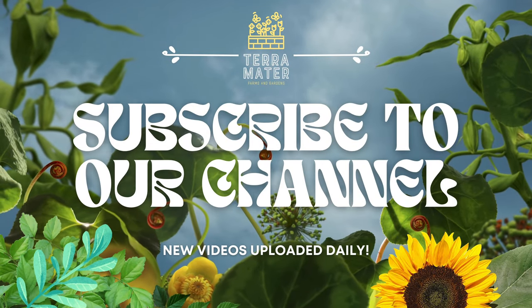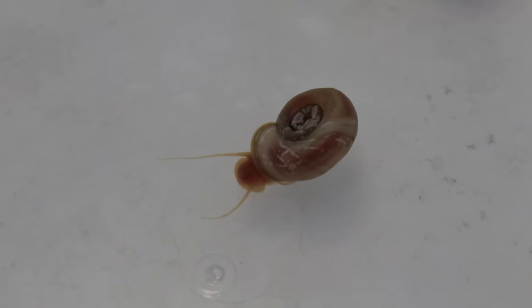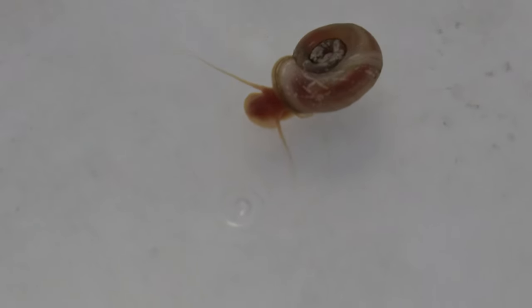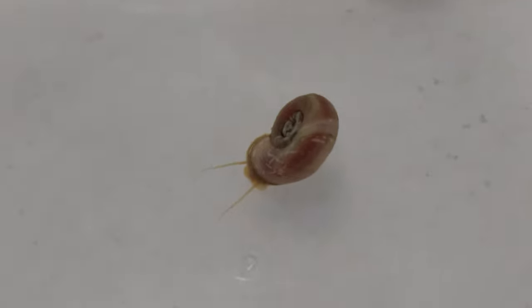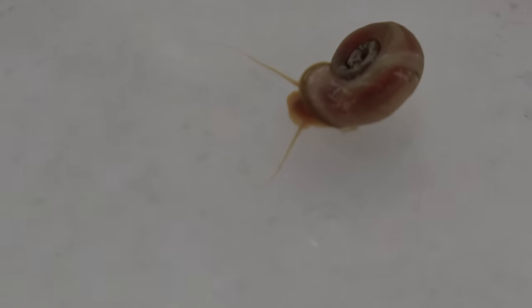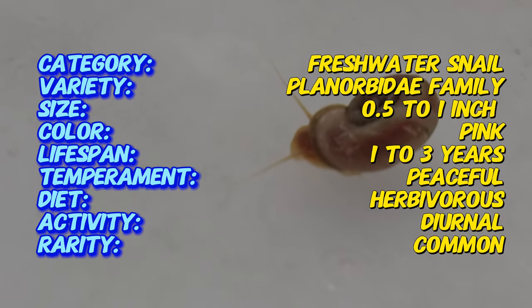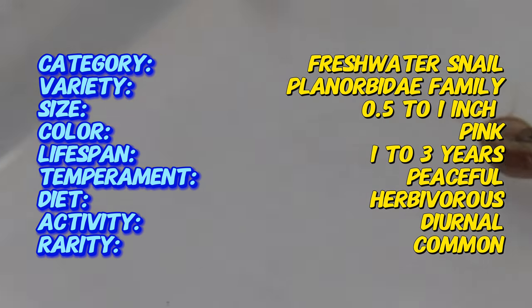Welcome back to Terramater Gardens. Today we're diving into the world of pink ramshorn snails, with their unique vibrant shell coloration, which they are selectively bred for. They are prized not only for their beauty, but also for their effective role in maintaining a clean aquarium by consuming algae. The pink variety has been selectively bred for its striking color, and these snails have been a part of the aquarium hobby for decades, valued for both their appearance and their utility in tank maintenance.